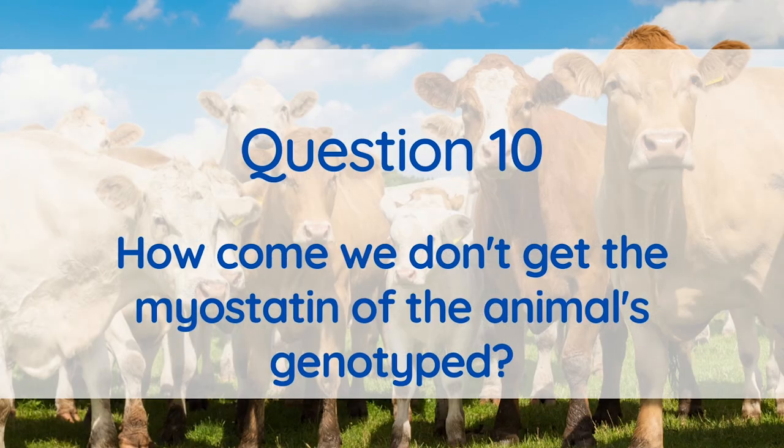Currently, myostatin testing is not part of the ICBF genomic service. However, if you contact Weatherby's directly they'll be able to do the test for you, and they're able to use an existing genomic sample to do so.